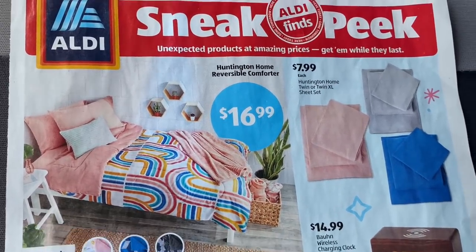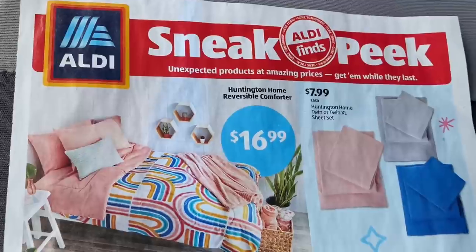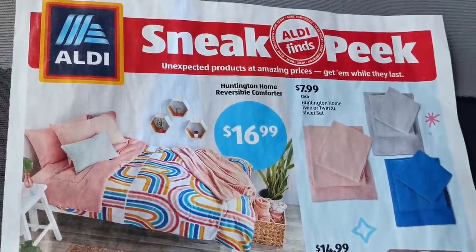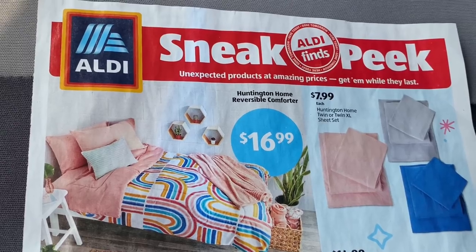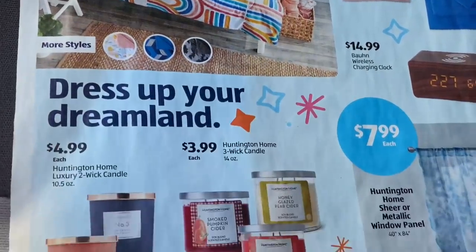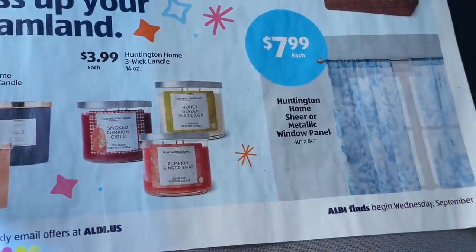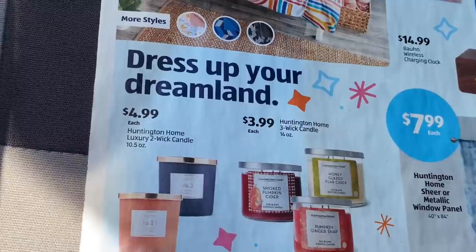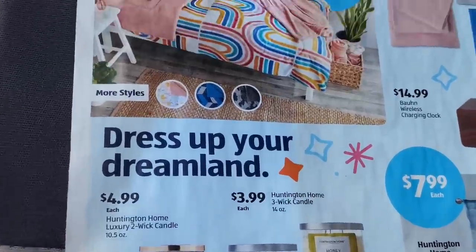Okay y'all, happy Sunday! Excuse the noise because I'm on the go. This is the ALDI sneak peek finds for the week of September 8th — next week on Wednesday, so this week coming up.